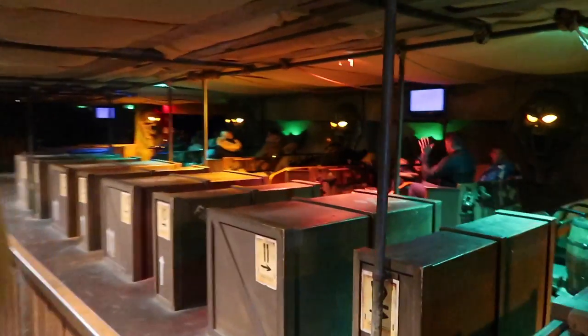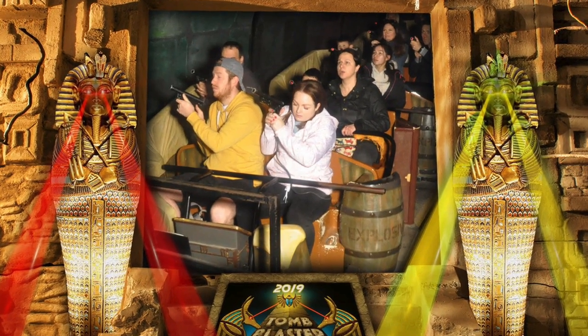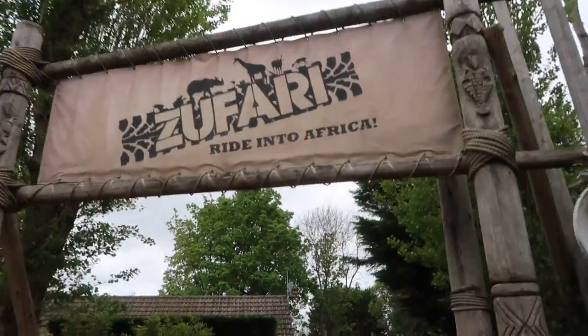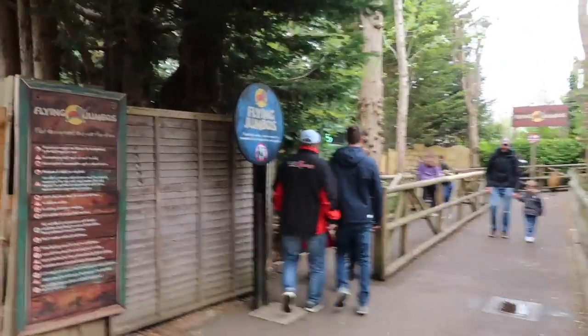Tomb Blaster — we've got a blaster to shoot targets. Here's the score: I got 19,000 and Benji got 22,000 — winner winner chicken dinner! That was a really long ride, really good. We've just come out of Tomb Blaster and now we're going on Safari — Ride into Africa — which I think is literally a safari because they have a zoo here as well.